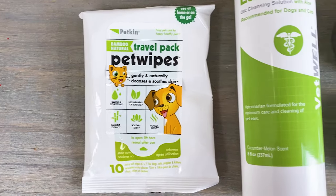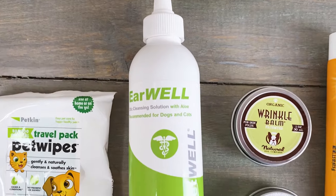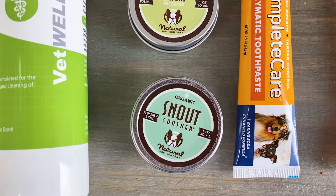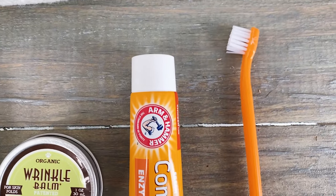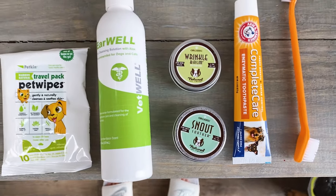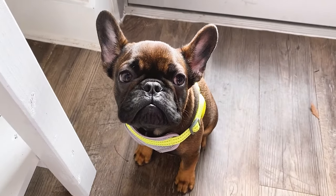These are some of the products we use: pet wipes, his ear stuff, wrinkle balm, snout smoother, and we also brush his teeth. I'll explain each one, but those are the products we use and I swear by all of them.